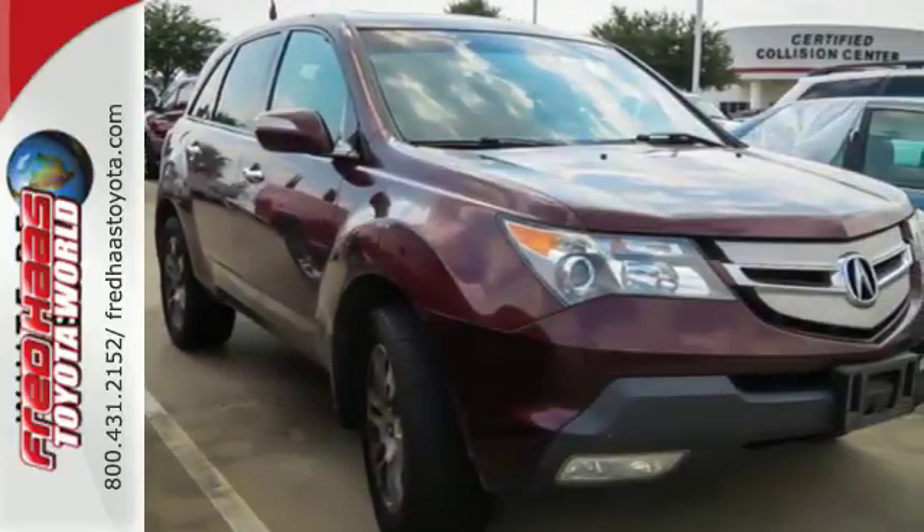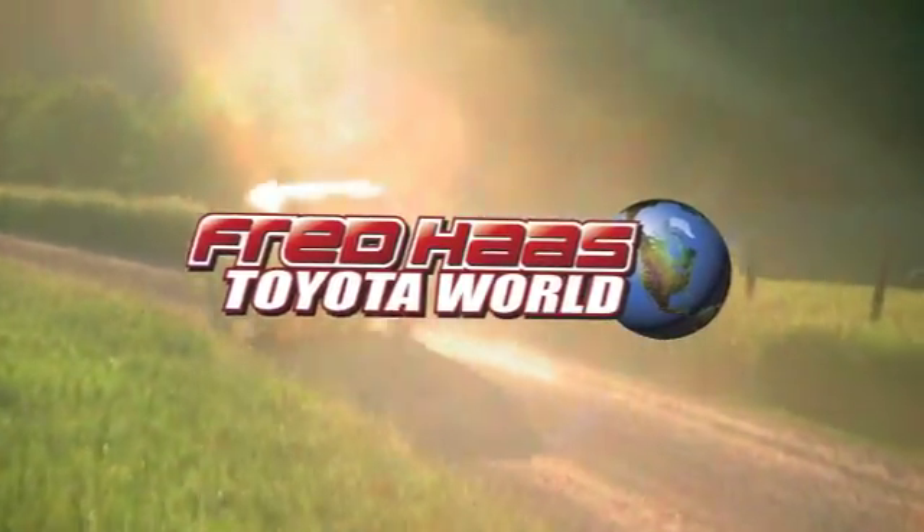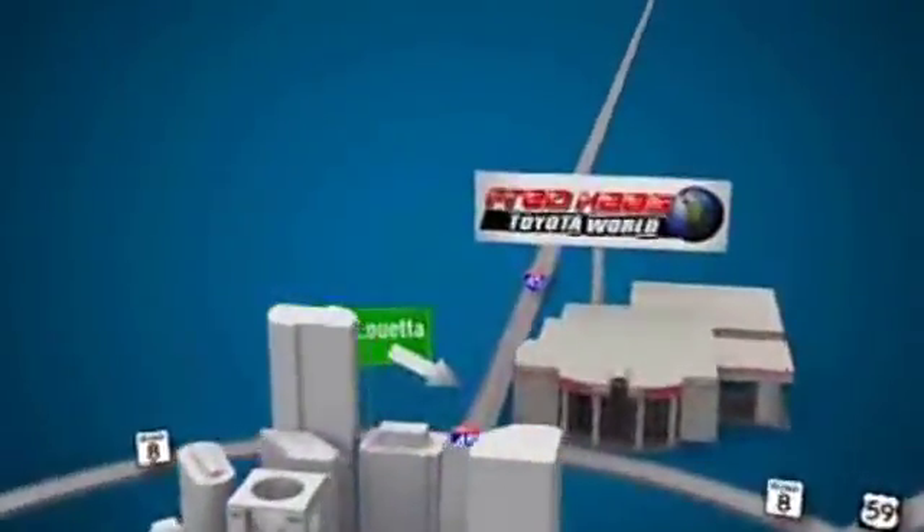See it for yourself today. Fred Haas Toyota World has been a hallmark of our community for more than 40 years. Easy to find on I-45 North at Louetta, just two miles north of 1960.